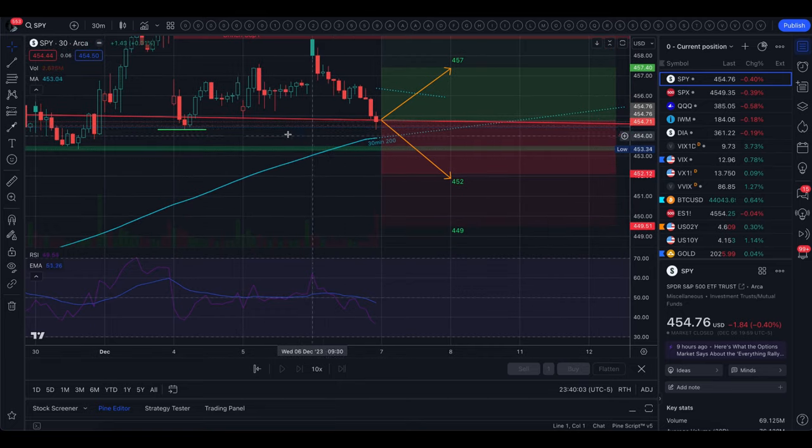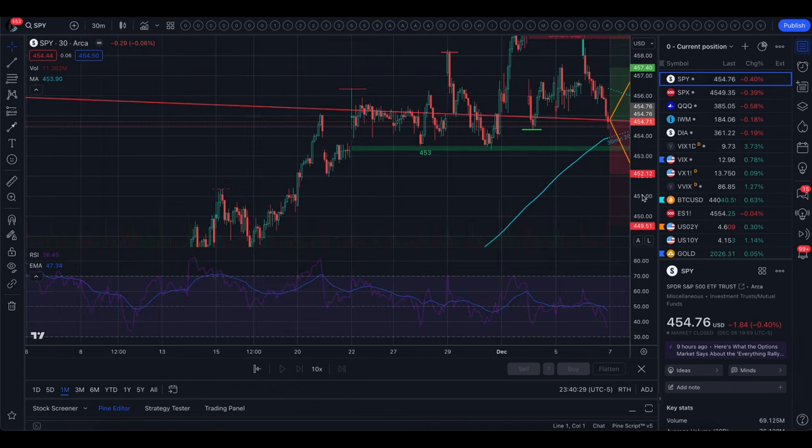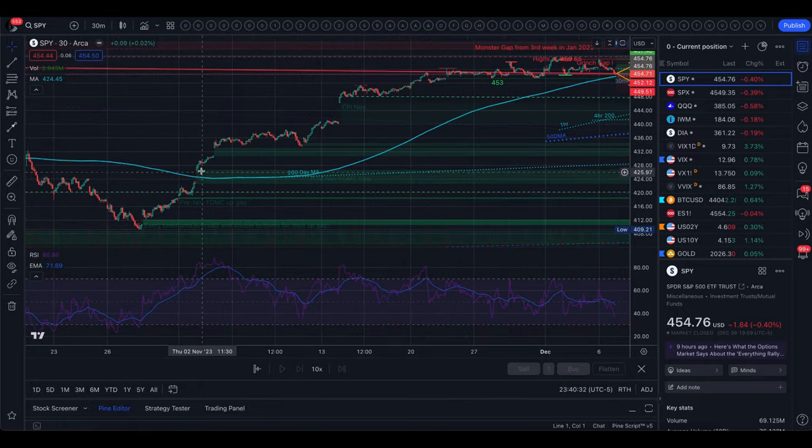To the downside, the first level is where we dipped under on Monday — we saw support just above 454. Underneath that we have the 30-minute 200 moving average. This is the first time it's in the implied move since we gapped over it in the first week of November. That was after FOMC — we gapped up right before it and then gapped above the 30-minute 200 moving average, which is right underneath where we closed today.